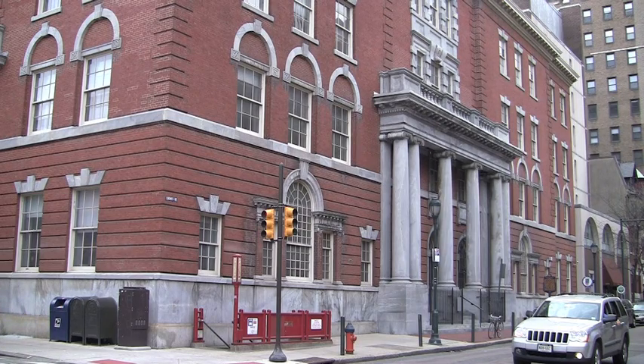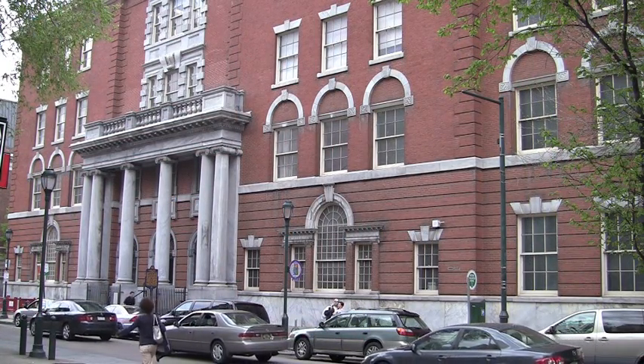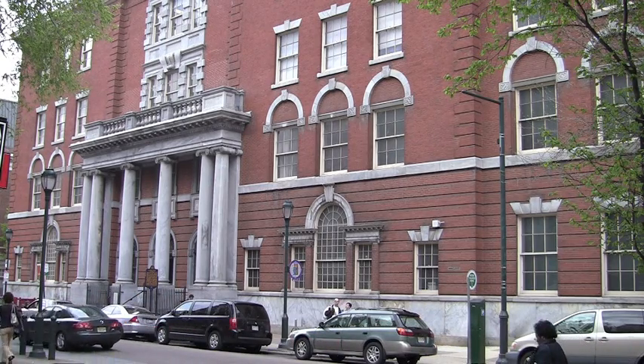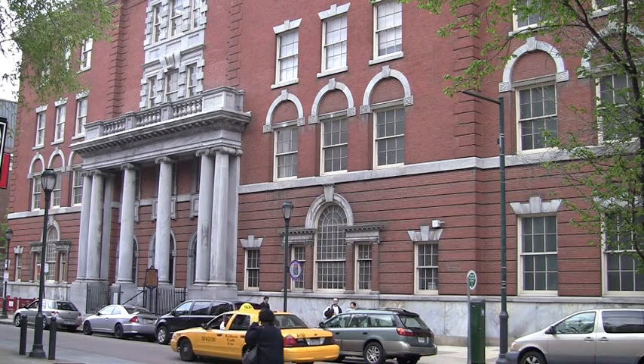Welcome to the Historical Society of Pennsylvania. Founded in 1824, the Historical Society is a world-renowned research library and archive. Our collections include more than 21 million items encompassing 350 years of America's history. More than 5,000 people each year visit our library at 13th and Locust Streets in Philadelphia.